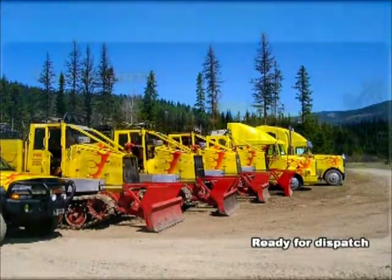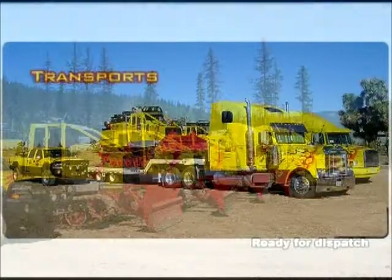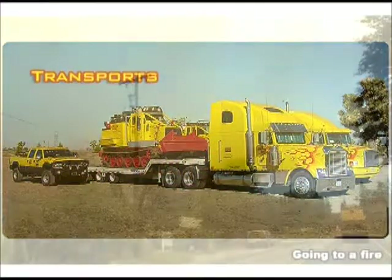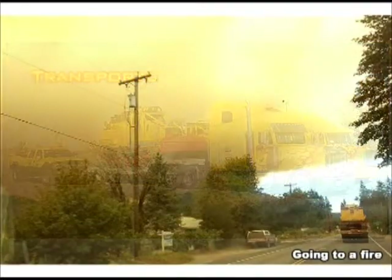For quick response, we have our own transports, ready at all times to move our equipment to an incident. SoftTrack Attack has responded to wildland fires throughout the western states.